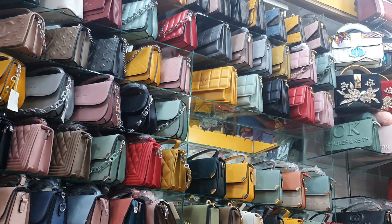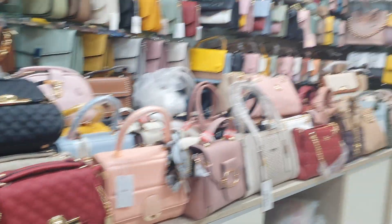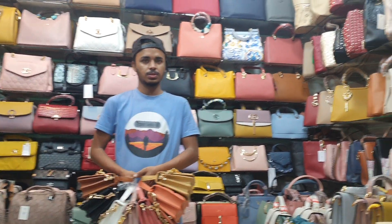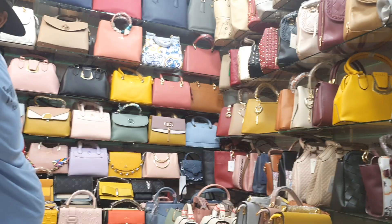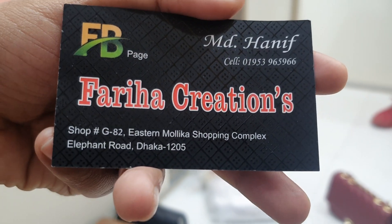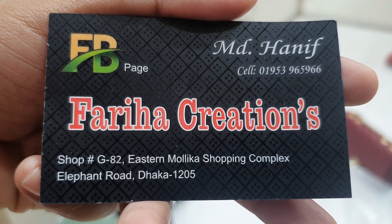Hello everyone, we are going to show you the Faria Creation. Today we are going to show you the bag here. We are going to purchase this bag online and in the showroom. We are going to show you the location, the phone number, and we are going to be at the Estan Mollika Shopping Complex, Shop 082.